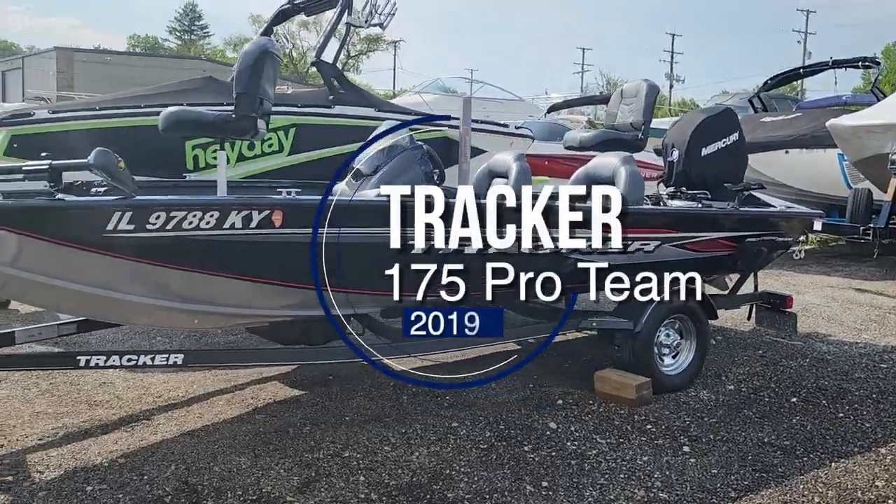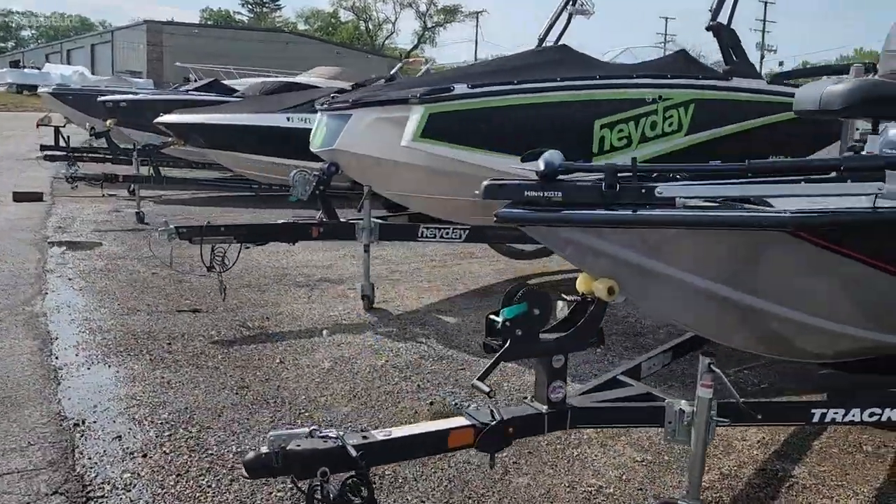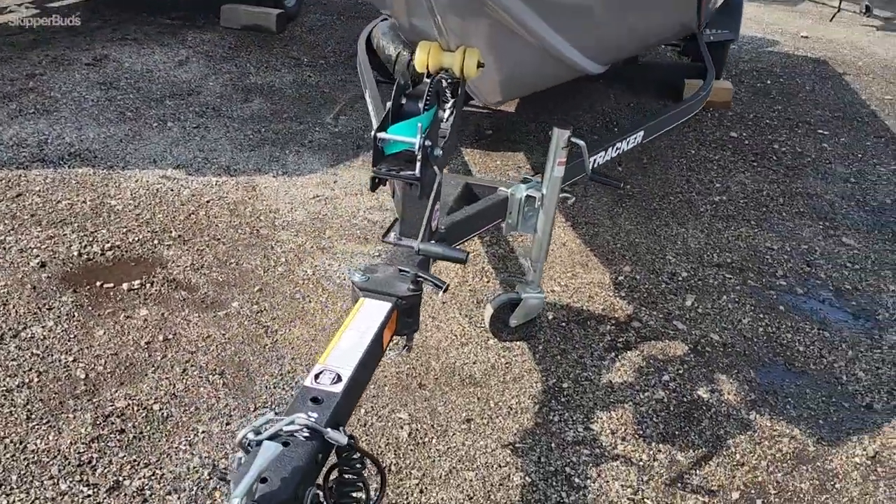Check out this Tracker 2019 — it's a 175 Pro Team. This boat has literally been used five times.